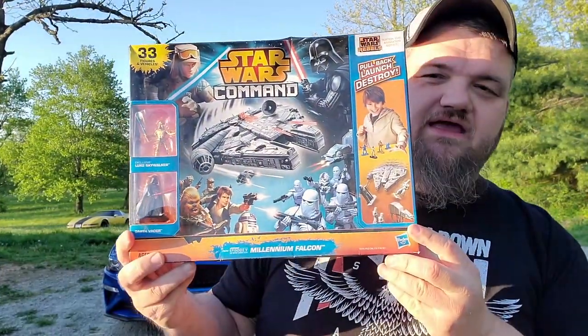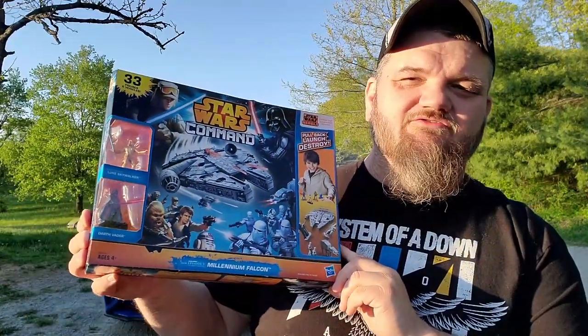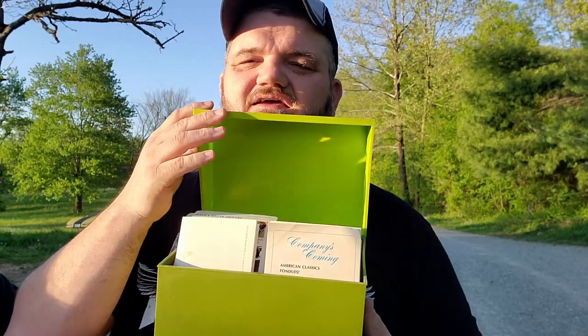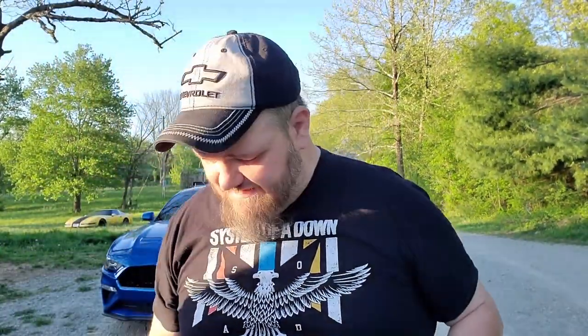The next item is a Star Wars Command set — paid three dollars for it, great for the store. I also got this two-tone green Betty Crocker recipe box with all the recipes in it. I love the colors — I wouldn't have bought it in any other color.